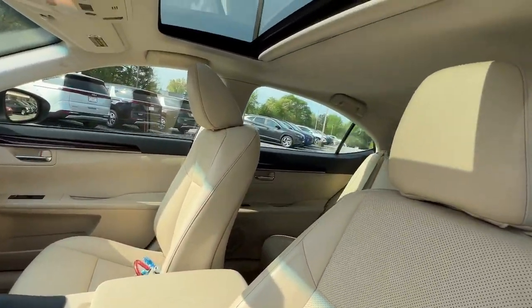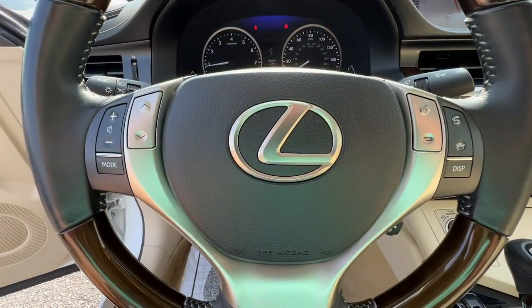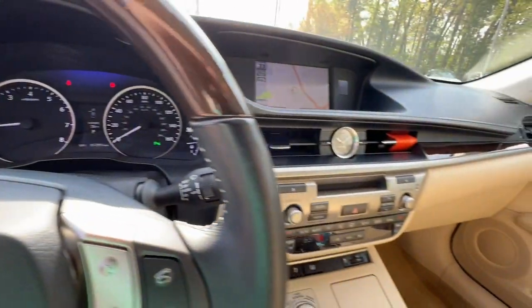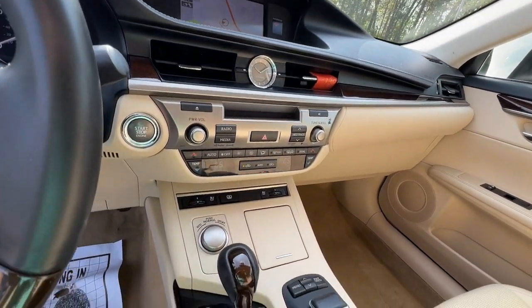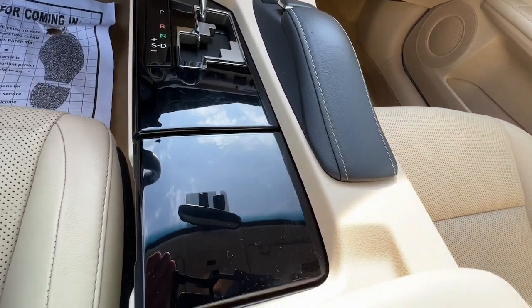Luxury minded with a tech savvy soul — that's the ES. See for yourself when you take it out for a test drive. Our professional staff looks forward to giving you excellent service. We'll see you next time.